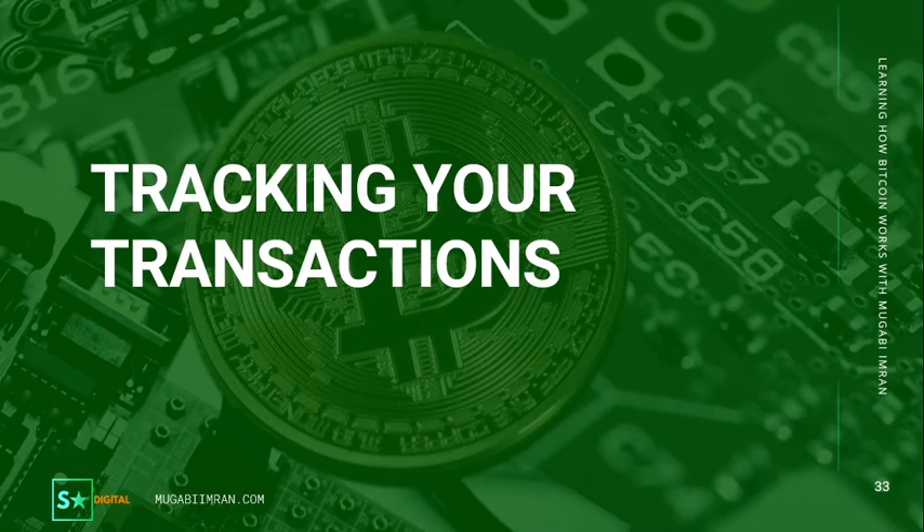Hello everybody, I'm going one here and welcome back to learning how Bitcoin works. In this video we are going to look at sites that track Bitcoin — how to track your Bitcoin, how to track the price of Bitcoin, how it has come to value since it came to existence, how it has risen from zero to ten thousand, or twenty thousand or more.